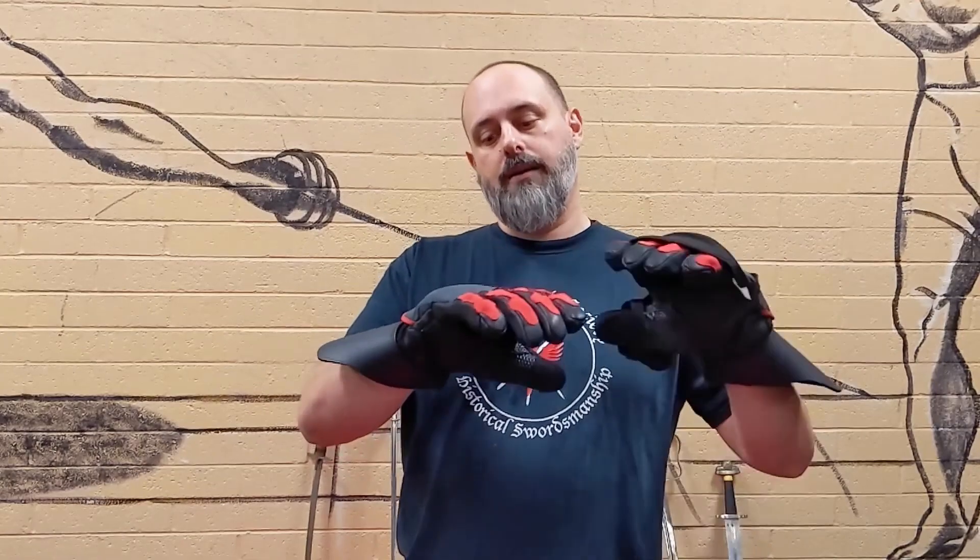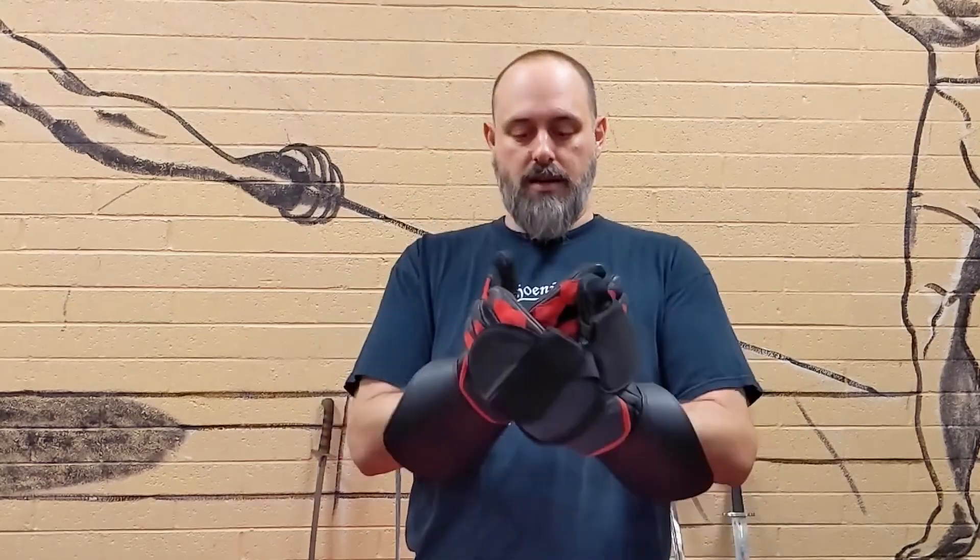For the longsword, if you're going with intensity, you definitely want the little cover mitten-y type thing. I took a shot to the hand — it was a very controlled, reasonable shot, but it stung a little bit. I think for longsword or anything, maybe sword and buckler, you definitely want the mitten.